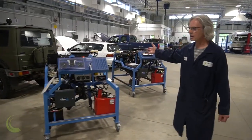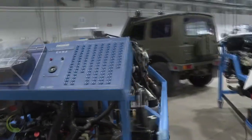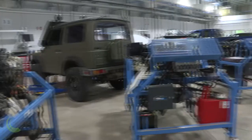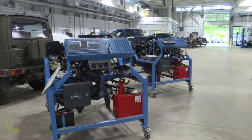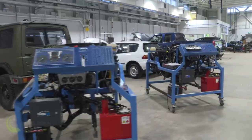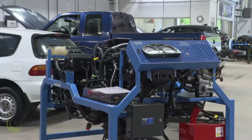Right here we've got a few of our engine trainers — three different styles. We've got a diesel engine trainer, a direct injected engine trainer, and a gas engine trainer. We actually have eight of those, so basically a class set of engine trainers. Those are used in levels two and three of our apprenticeship programs.